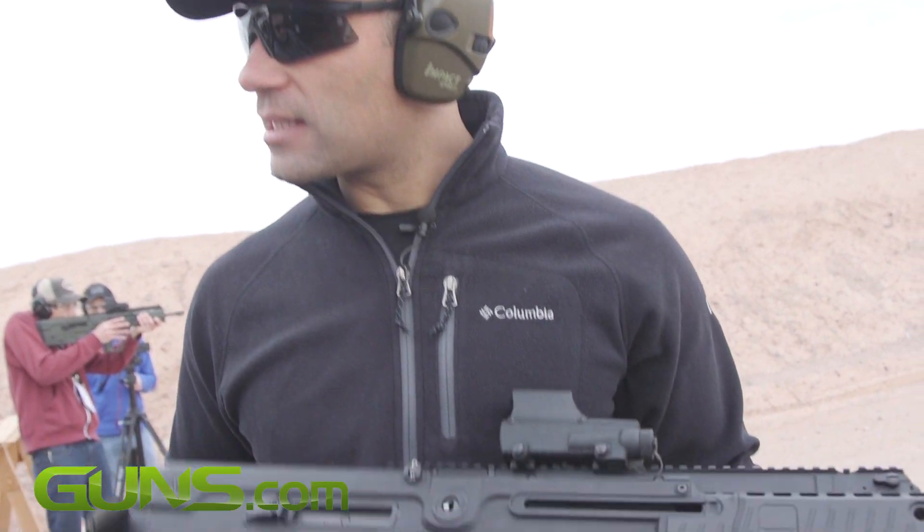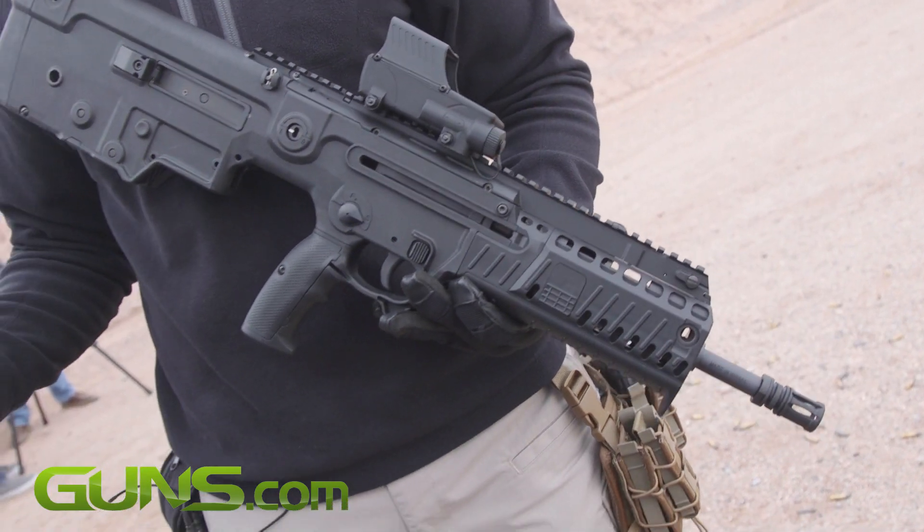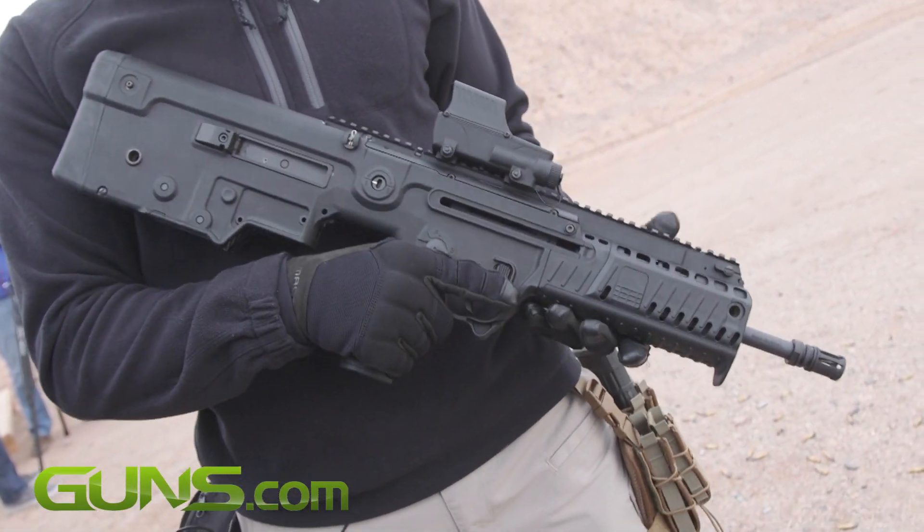What model is this? This is the X95 civilian version. Now of course it can come also in 300 Blackout — it's a conversion kit. The MSRP on this weapon is $1,999.